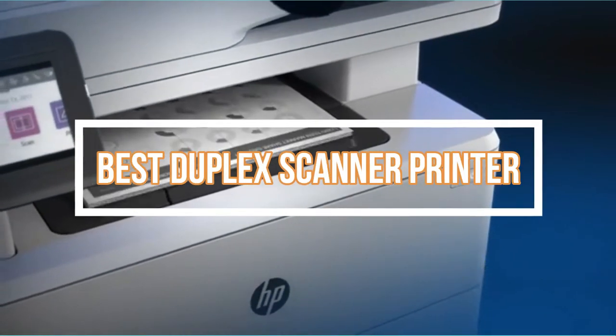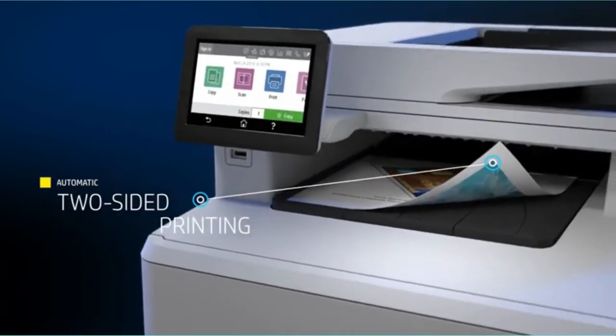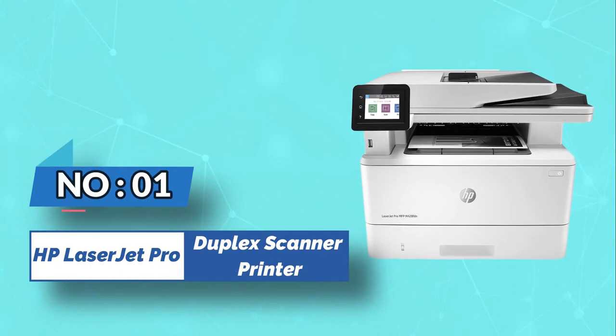Best duplex scanner printers. Number one: HP LaserJet Pro duplex scanner printer.